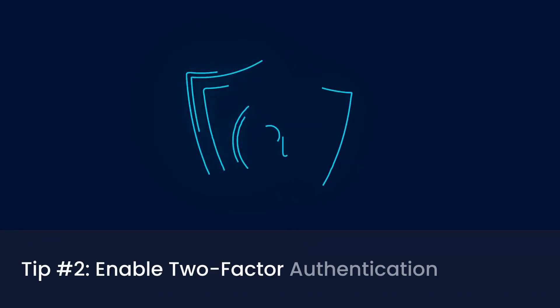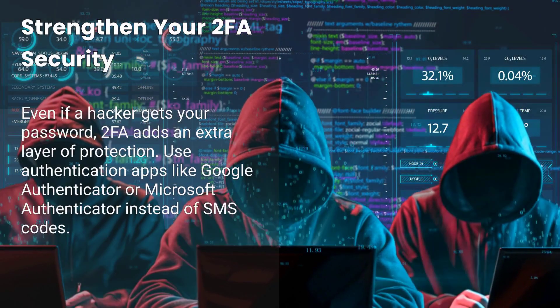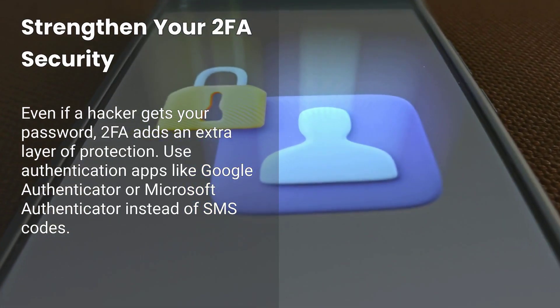Tip number two: enable two-factor authentication, 2FA. Even if a hacker gets your password, 2FA adds an extra layer of protection. Use authentication apps like Google Authenticator or Microsoft Authenticator instead of SMS codes.